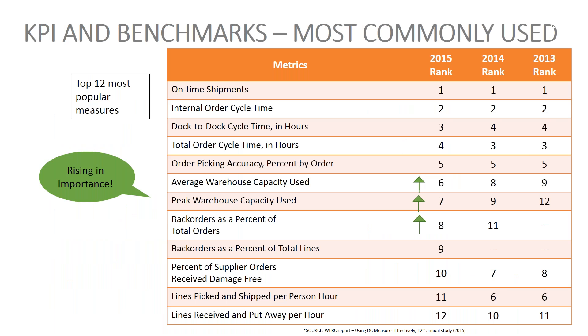Typical benchmarks include on-time shipments and internal order cycle times. A lot of warehouses have great benchmarks around production but very few KPIs around their warehouse. Capacity and back orders are rising in importance as companies get into e-commerce and selling online. But ultimately, it's not about tracking 12 measures or five measures — it's about tracking one measure.